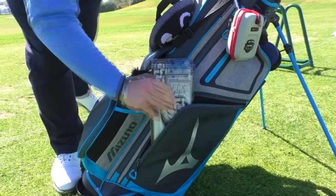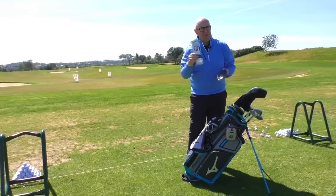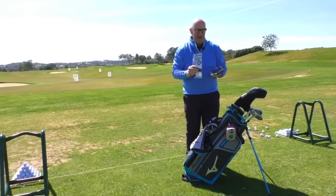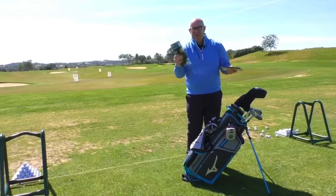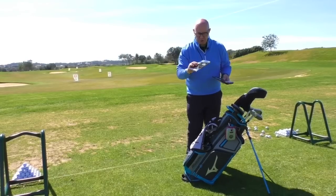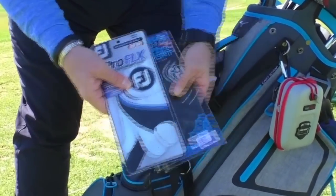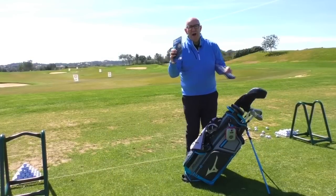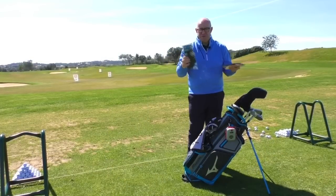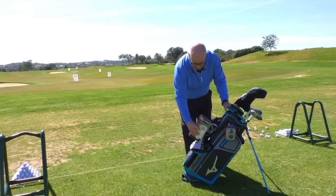Front pocket — I've got my gloves. A new glove ready to go; it's always nice to put a new glove on when you're playing a medal or something like that. But what happens if it rains? Well, it can get pretty rubbish in the UK. It's lovely out in Portugal, but a pair of rain gloves is really ideal — they give you really good grip when you're playing in atrocious conditions. If you want to keep on playing, a rain glove is absolutely essential.